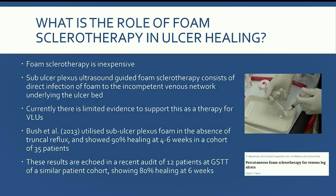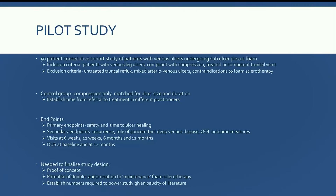So what's the role of foam sclerotherapy in ulcer healing? Foam sclerotherapy is an inexpensive intervention. Sub-ulcer plexus ultrasound guided foam sclerotherapy consists of a direct injection of foam into the underlying incompetent venous network underneath the ulcer bed. Although widely used in practice, there is very limited evidence. In a brief literature review, there was a real paucity of literature. A study by Bush in 2013, a cohort study of 35 patients in the absence of truncal reflux, showed a 90% healing rate at four to six weeks.